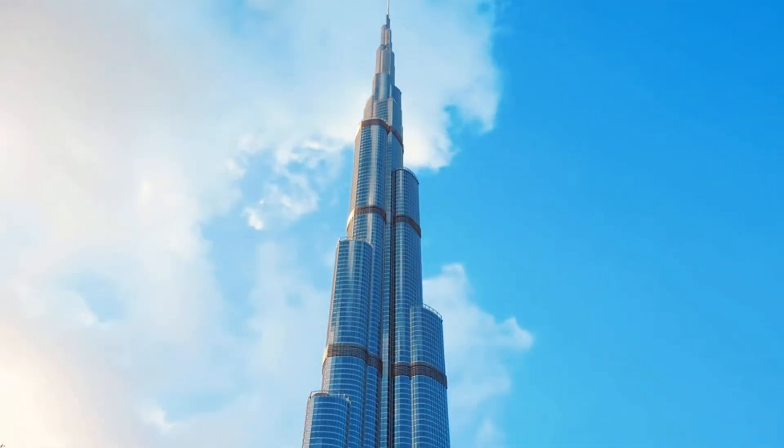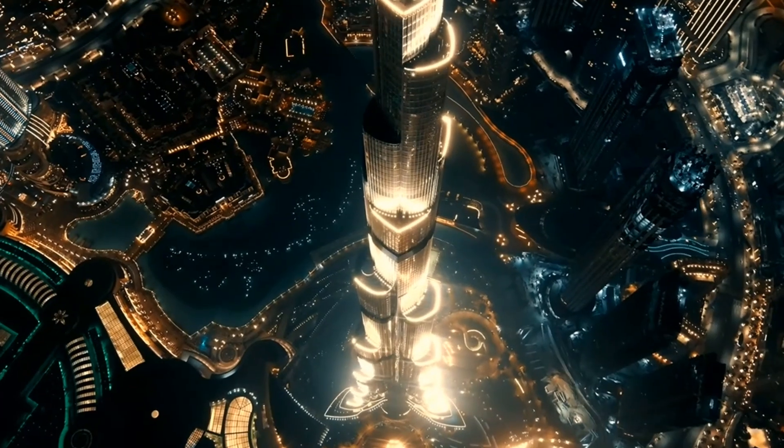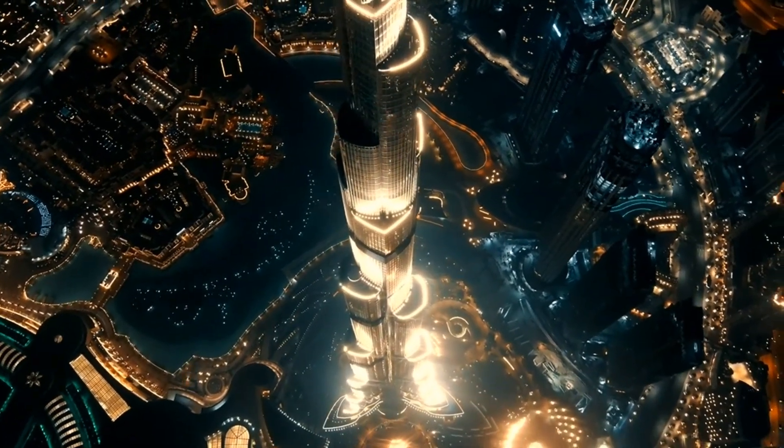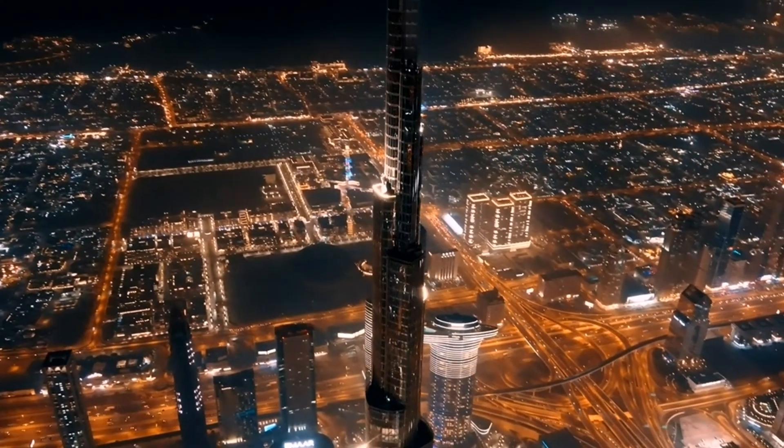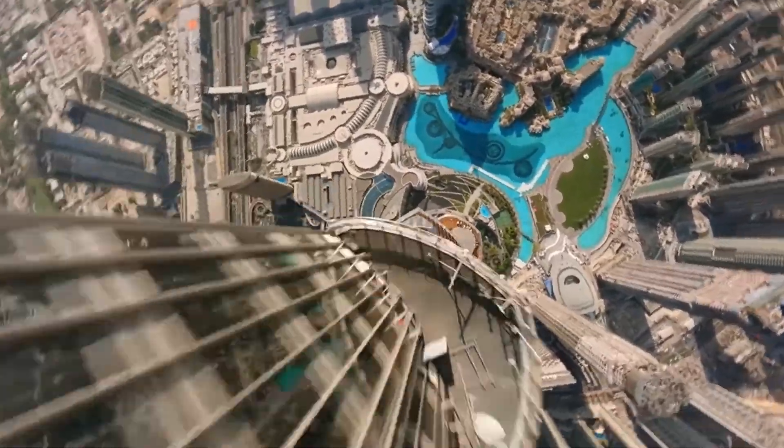Maybe not a telescope, but you get the idea. The Burj Khalifa isn't just a massive skyscraper — it's also an architectural marvel. With its sleek design and gleaming glass facade, it's like a giant mirror reflecting the beauty of Dubai.